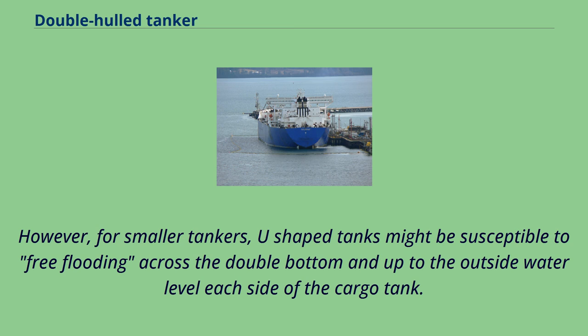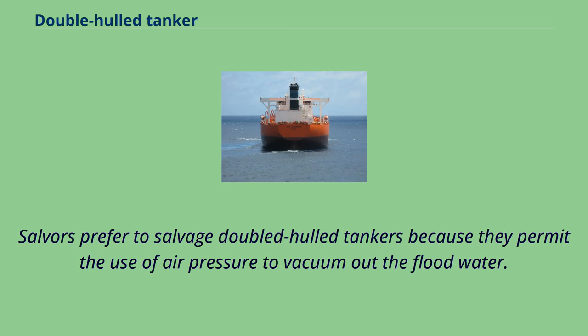However, for smaller tankers, U-shaped tanks might be susceptible to free flooding across the double bottom and up to the outside water level on each side of the cargo tank. Salvagers prefer to salvage double-hulled tankers because they permit the use of air pressure to vacuum out the flood water.